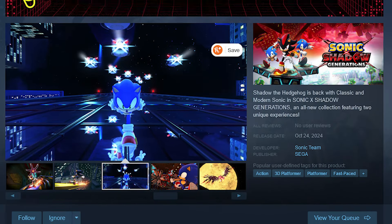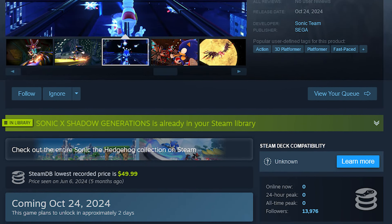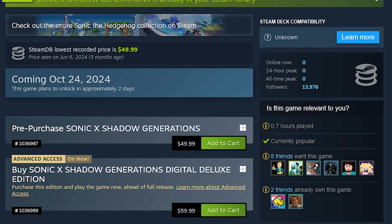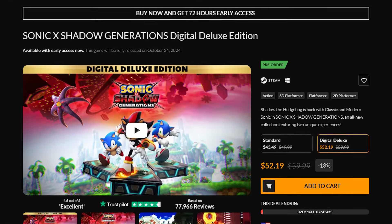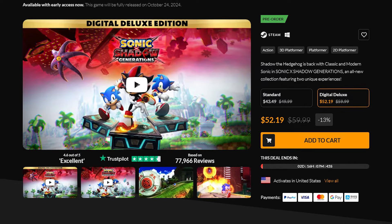Sonic X Shadow Generations can be purchased on Steam for $49.99, or you can get the Deluxe Edition for $59.99 which will allow you to play the game right now instead of waiting a couple more days. You can also buy it on Fanatical for a little bit less — the Standard Edition for $43.49 or the Deluxe Edition for $52.19 and save some money.